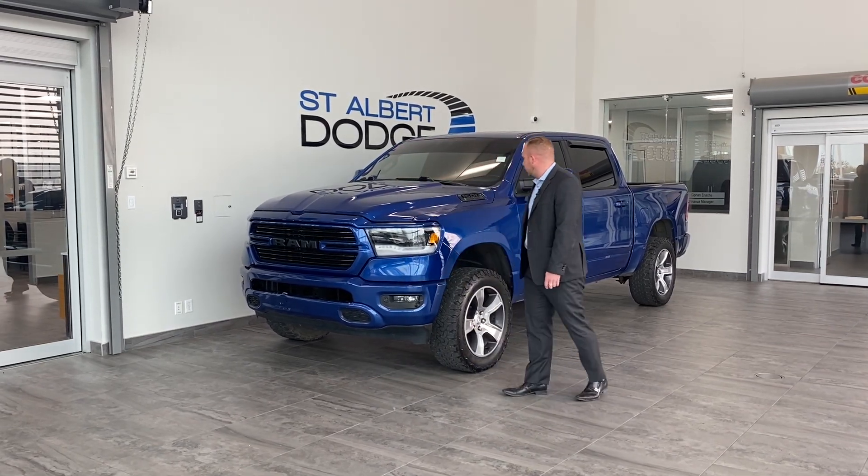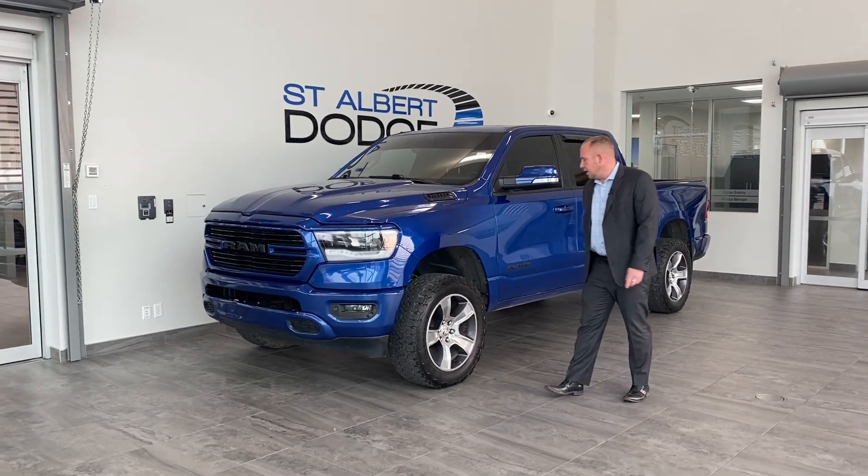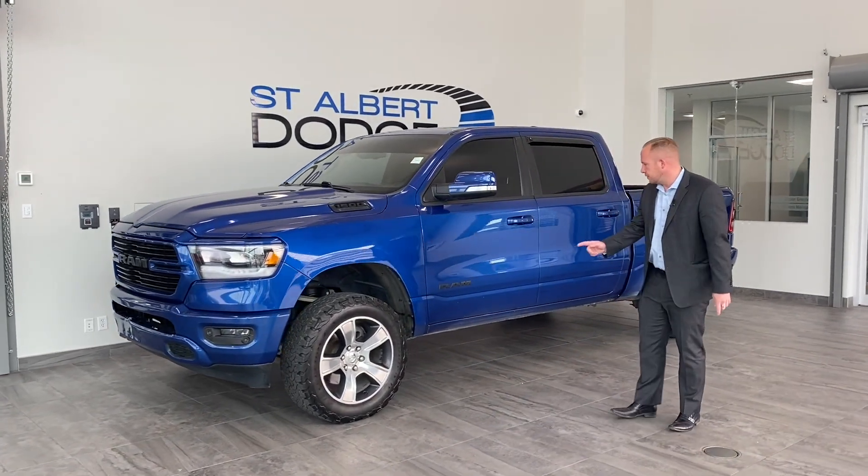It's got color-matched bumpers, black billet grille, and a black billet badge on the side. It's got aggressive tires on it.